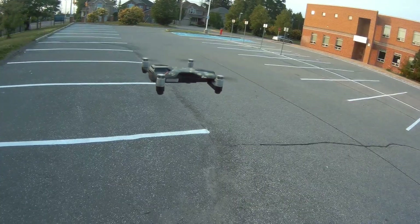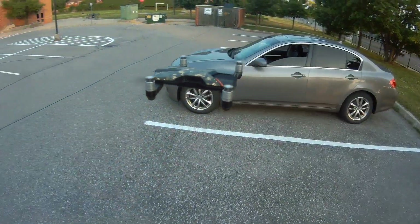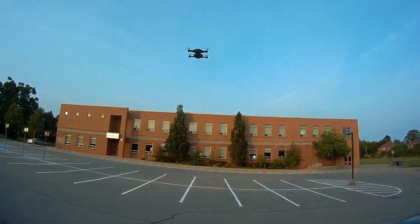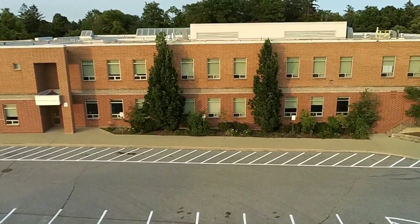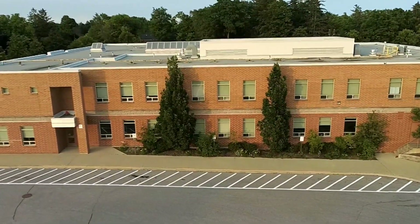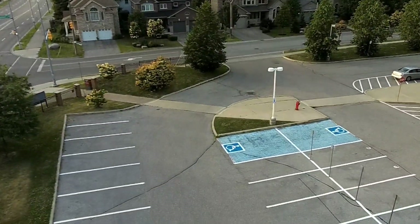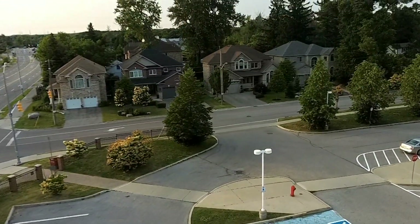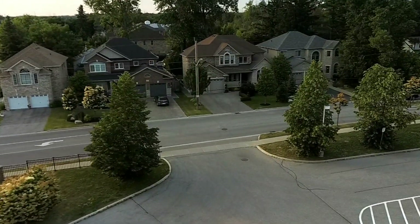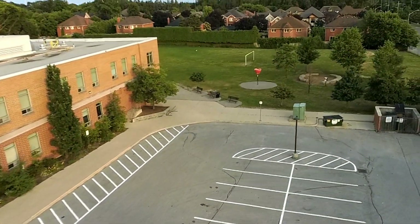Not that much wind today, which is cool. Going for a little flight with the Wingsland — I always call it Winsland. It's not that fast of a bird, but the camera is awesome. It also shoots in 4K.